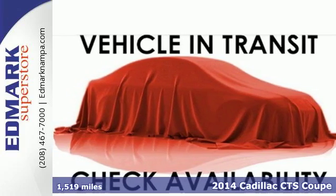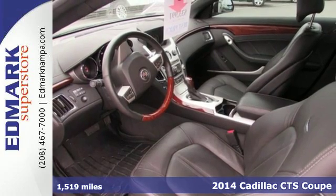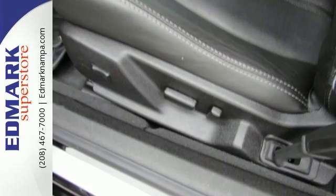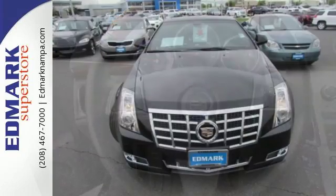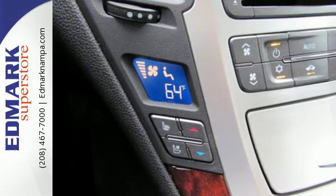Here's the 2014 Cadillac CTS. Every gram of this performance-tuned machine is engineered to exhilarate. It has a lightweight chassis for superb ride and handling. It provides automatic climate control, reverse sensing system and power front seats, along with dual exhaust and heated mirrors.